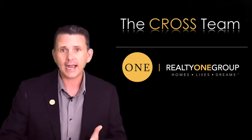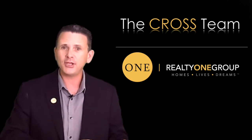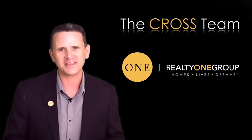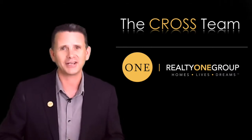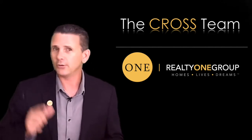We can certainly guide you through some different terms that we can counter with. So we're going to either accept the offer, reject the offer, or counter the offer — one of those three things. We can talk about each offer as it comes in and make a strategy from there. Thank you so much. Click on the next video and we'll get into escrow!